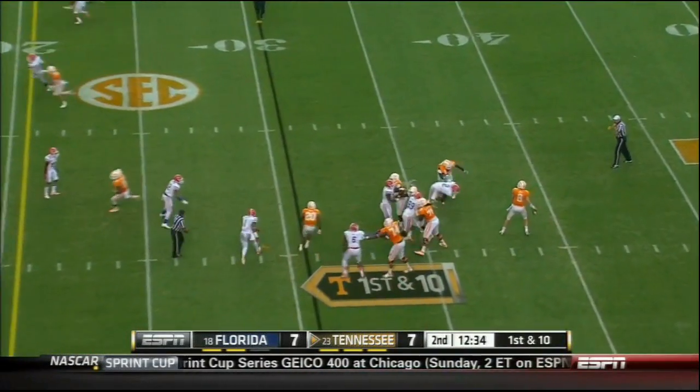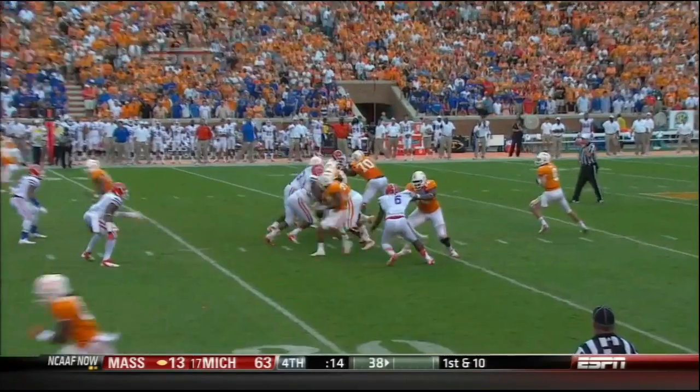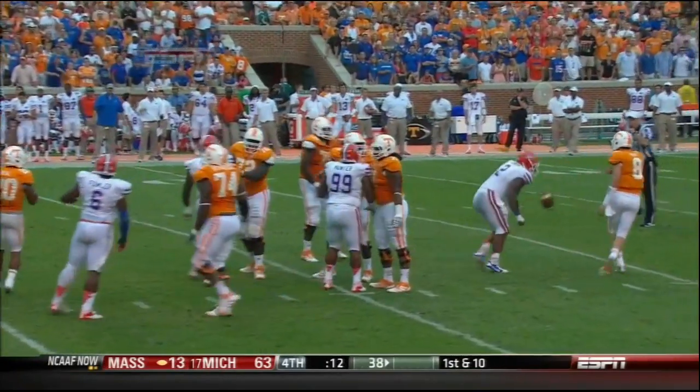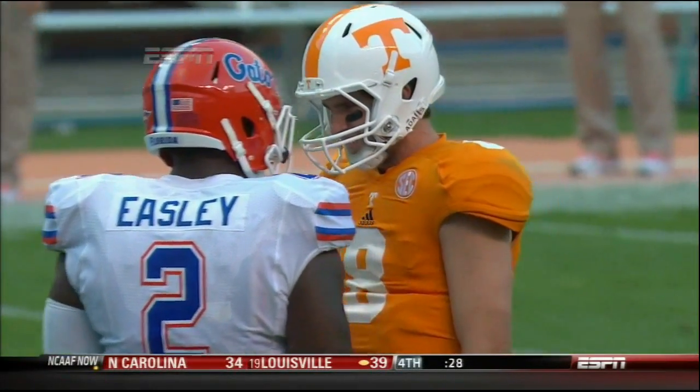Quickly they go on a first down. Flags are down as whistles blow. Now we got a little jump. Hit him right in the knee. The rivalry's back.